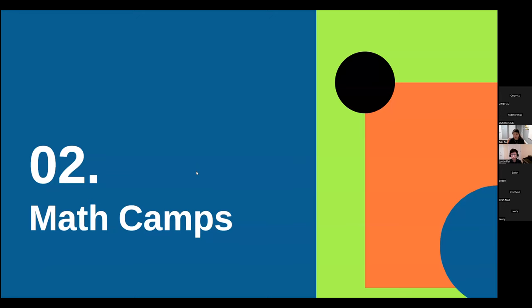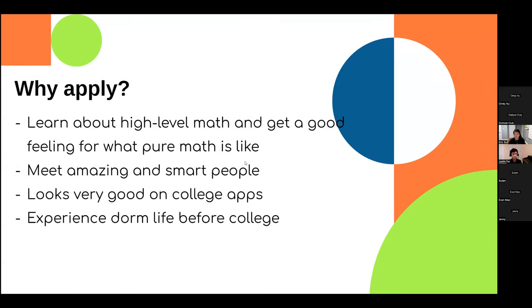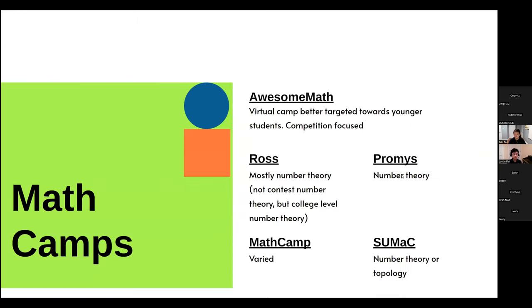Why apply to math camps? You get to learn high-level math and get a good feeling for what pure math is like. You also get to meet amazing and smart people, and it looks great on college applications — top schools like Stanford, Harvard, and MIT really like seeing programs like Ross or PROMYS. The material is similar to what you'd learn as a math major in your first, second, and third years, indicating readiness for university. You'll also experience dorm life before college, as many camps are on university campuses.